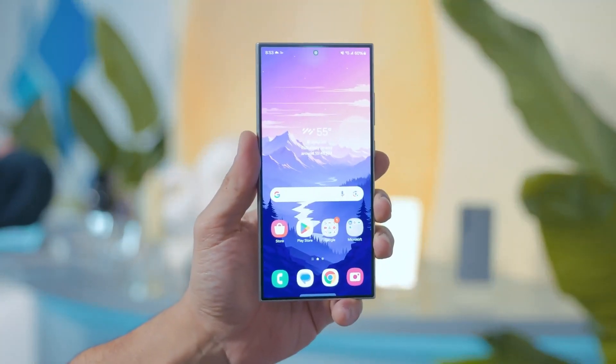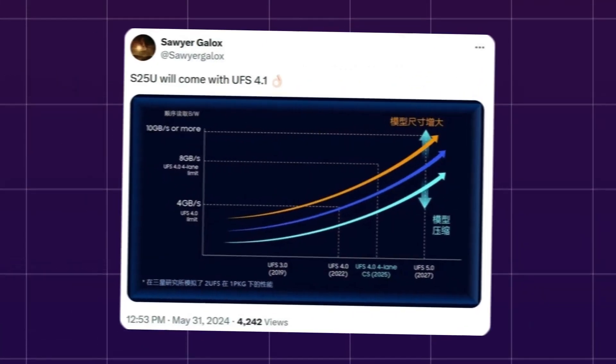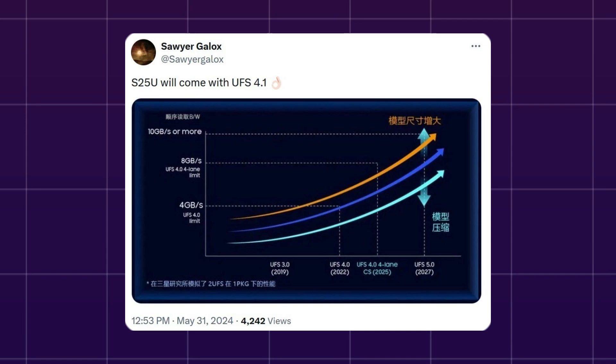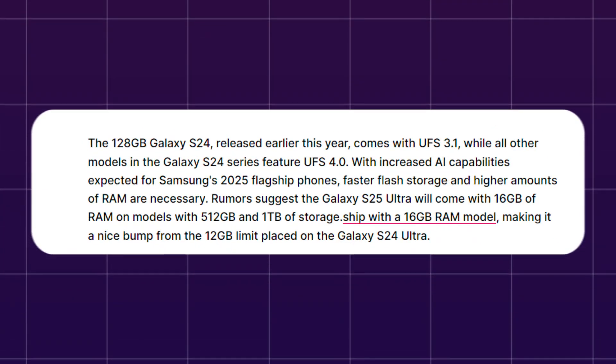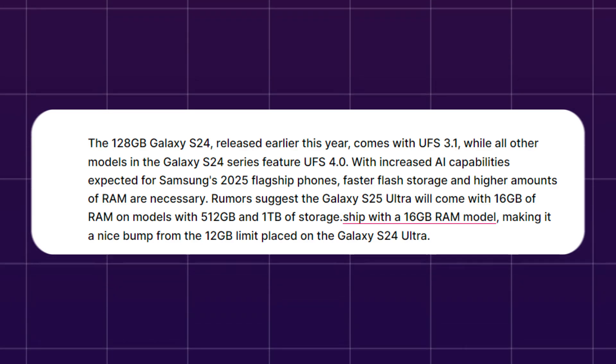The Galaxy S25 Ultra is anticipated to include the next minor update, UFS 4.1, according to a tweet from Sawyer Galax. However, it's unclear if the entire Galaxy S25 series will adopt UFS 4.1. According to VUCCDEF Tech, the 128GB Galaxy S24 released earlier this year comes with UFS 3.1, while all other models in the Galaxy S24 series feature UFS 4.0, with increased artificial intelligence capabilities expected for Samsung's 2025 flagship phones.